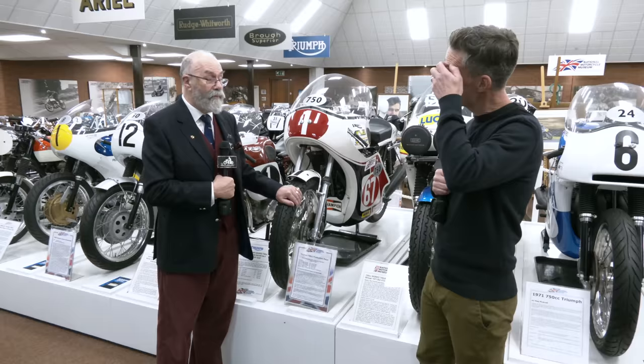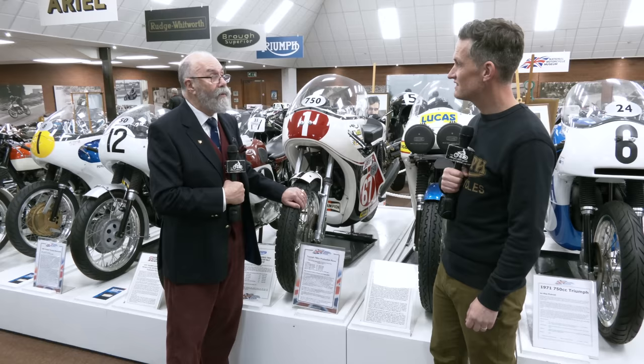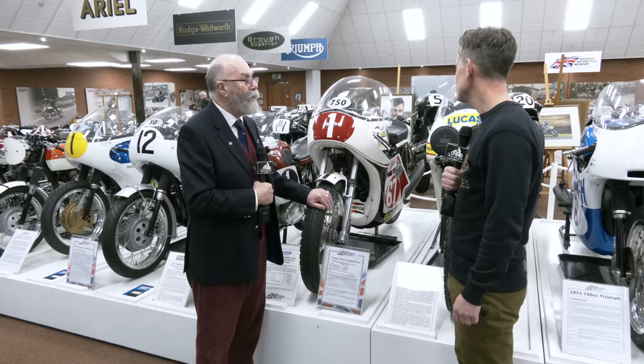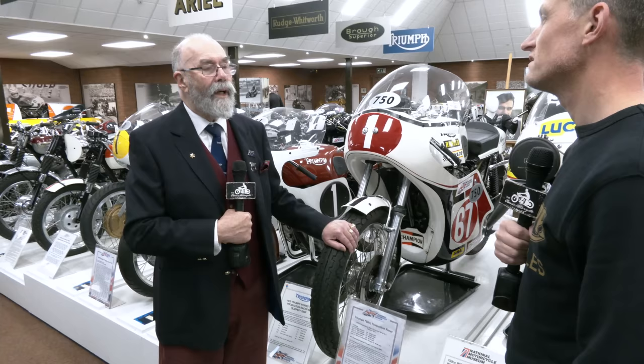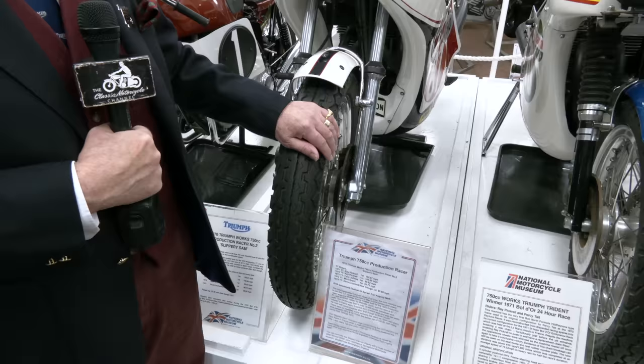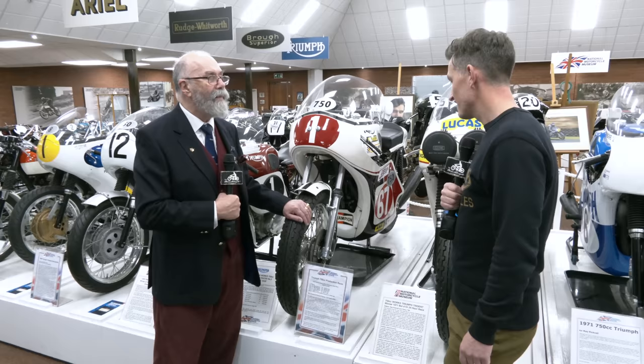In that race with Percy Tate and Steve Jolly on board, it finished fifth, which was a good result. But our other two bikes did a little bit better — we did win the race. Unlike today's bikes, we don't have quick-release rear wheels. So Dunlop made some special TT 100 tyres that were cut so the tread was two millimetres deeper, to help them last, because we're doing over 2,000 miles.